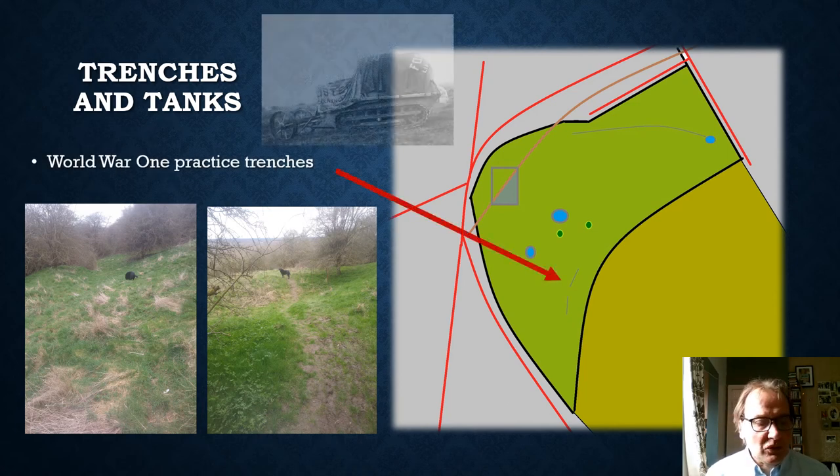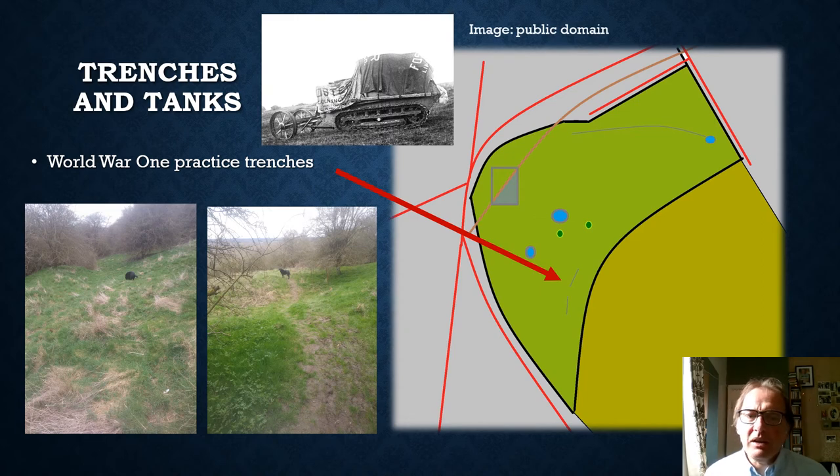During World War One, troops were trained on the common, and there are some WWI practice trenches, though they're quite difficult to find in an overgrown area. It's fascinating to think about how they trained people here, and also how modern warfare changed here, because the first tanks were secretly tested on this common. There's a picture of the first ever tank, Little Willie, with a covering over it so no enemy spies could see what it looked like. As everyone in Lincoln knows, the first tank was designed and built here — in 1915 the first prototype was built at Foster's of Lincoln, a factory just a stone's throw from the common.